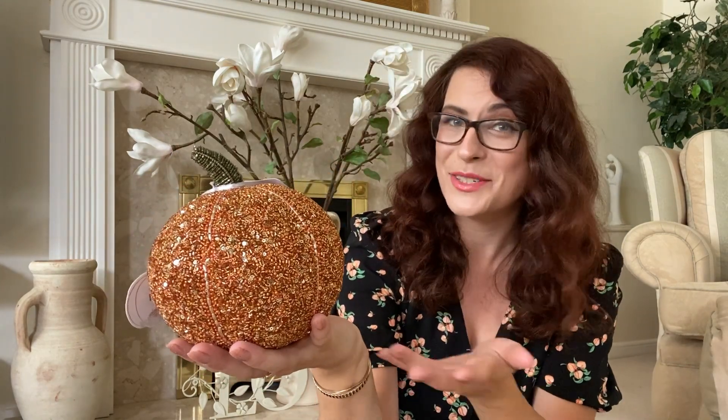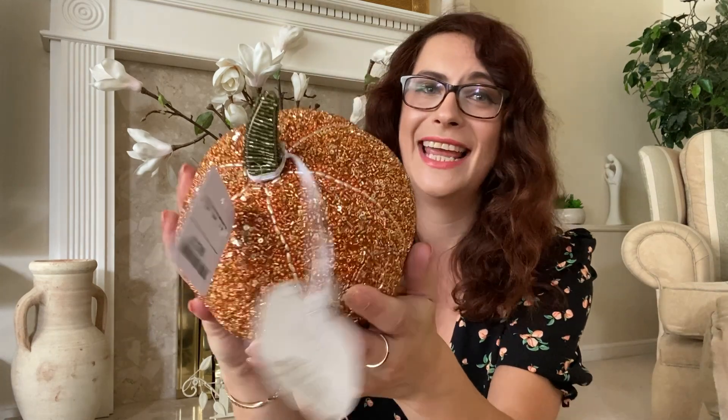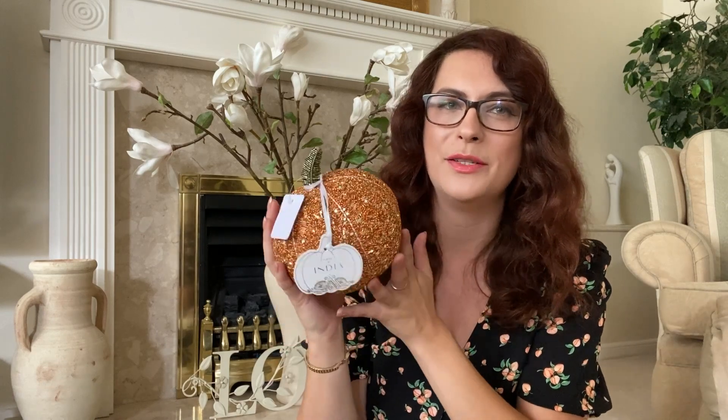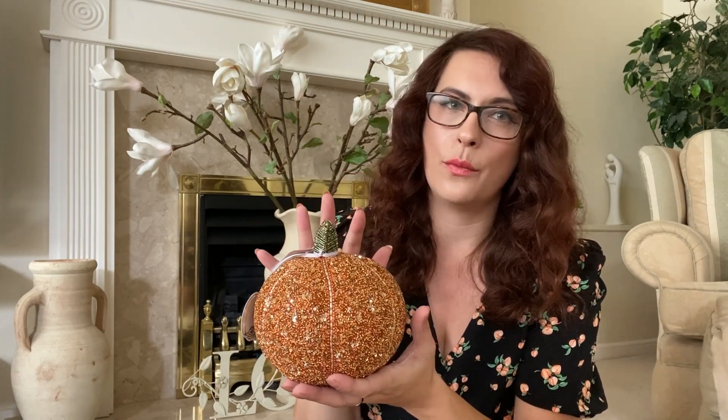The second pumpkin I picked up is this — it's a glittery pumpkin! I just couldn't walk away from it. It was £9.99 and it's so sparkly — even the little stem is sparkly. I've never seen an ornamental pumpkin like this before. This one was actually from TK Maxx, so get down to your local TK Maxx if you fancy it. The glitter does come off a little bit, but let's face it, glitter always comes off!